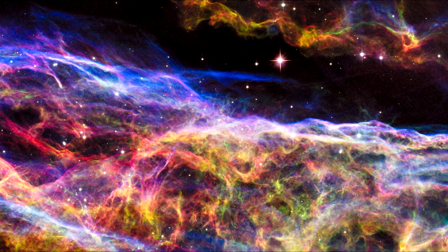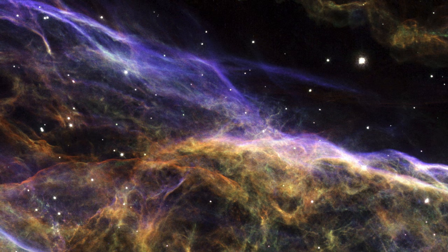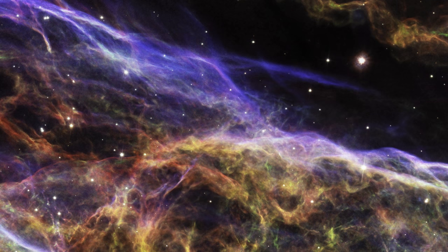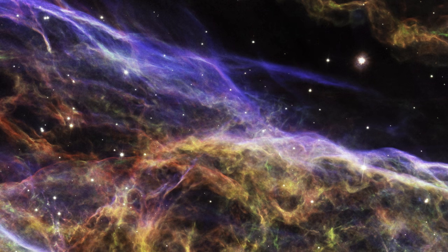In 2015, Hubble took another look, overlaying new images with the old. This allows scientists to study how far the nebula has expanded since it was photographed over 18 years ago.